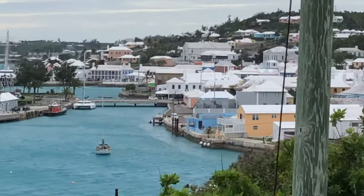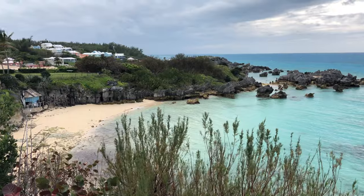I stayed in this amazing beautiful pastel-colored house, which is actually a tradition in Bermuda.